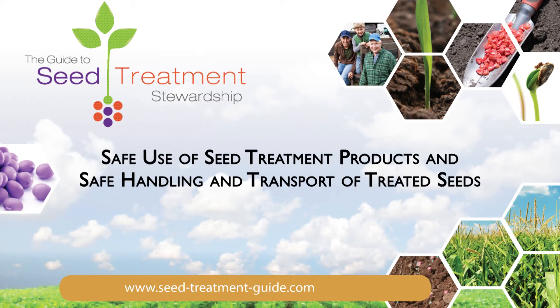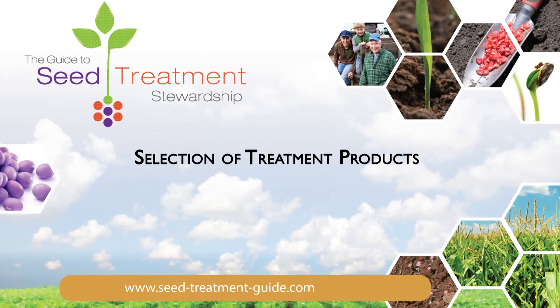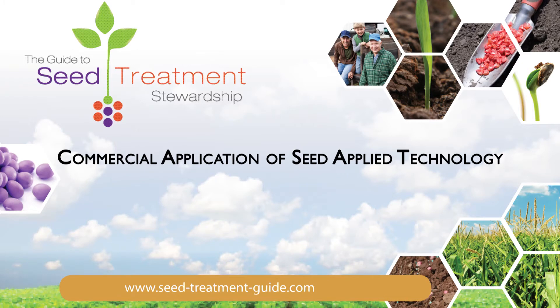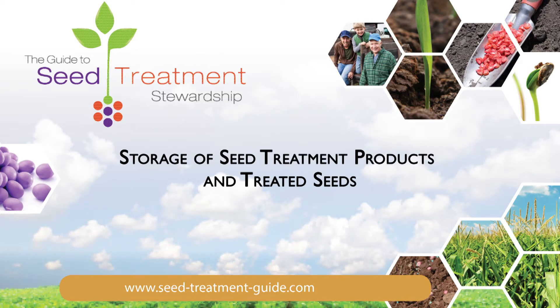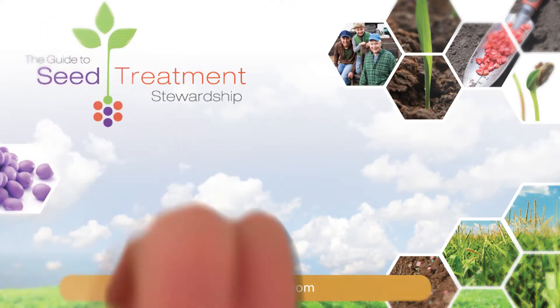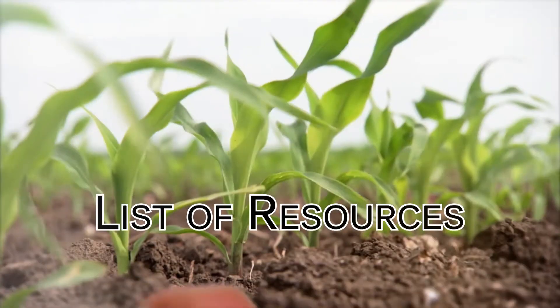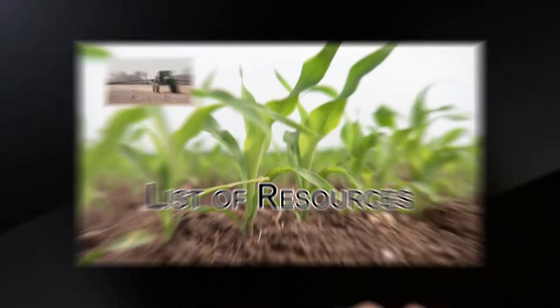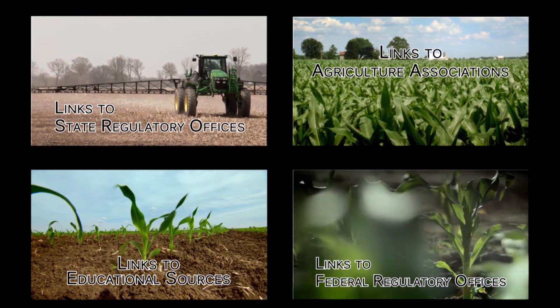The Guide is divided into seven sections: safe use of seed treatment products and safe handling and transport of treated seeds; environmental stewardship; selection of treatment products; commercial application of seed applied technology; treated seed labeling; storage of seed treatment products and treated seeds; and planting a commercially treated seed. It also contains a comprehensive seed treatment glossary, answers to frequently asked questions, and an exhaustive list of resources with links to federal and state regulatory offices, agriculture associations, and other educational sources.